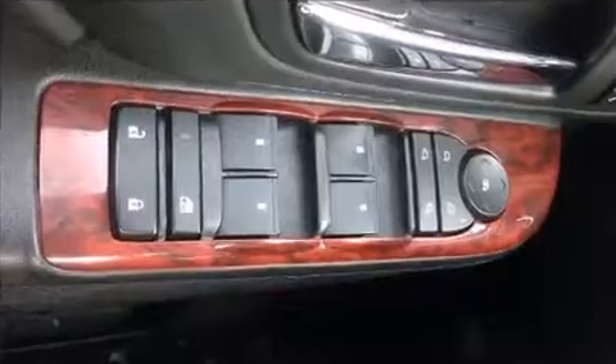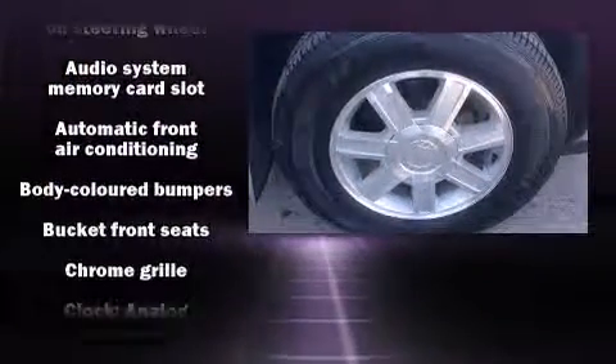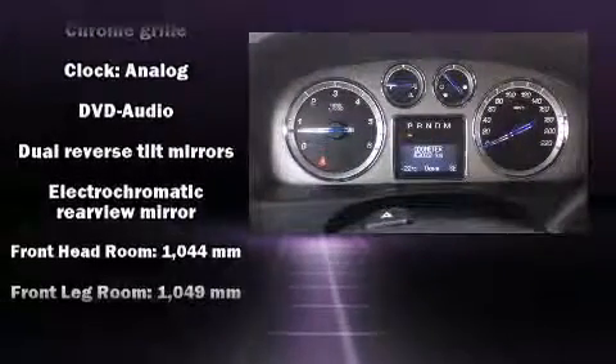Back seat passengers will appreciate the rear audio controls, allowing them to make easy adjustments to the stereo system. State-of-the-art amenities such as steering wheel memory and adjustable pedals yield a more personal driving experience.